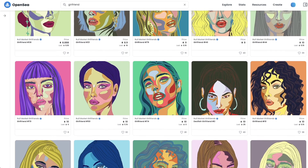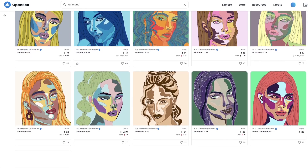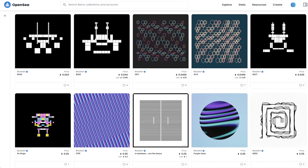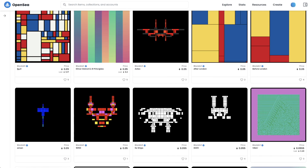Next we have art NFTs where we see the more traditional world items like photography, paintings and drawings becoming NFTs. But also new styles of art like programmatic art where people are generating art with code and with information from the blockchain.